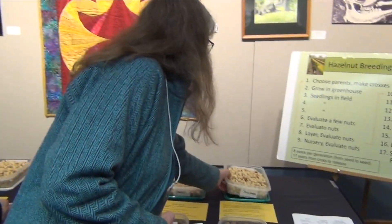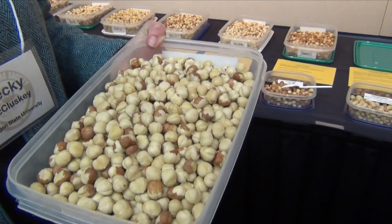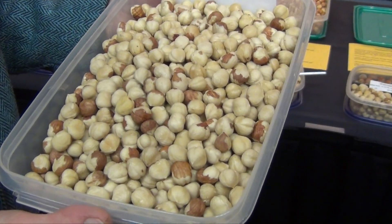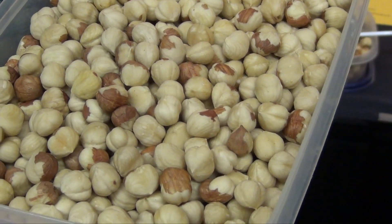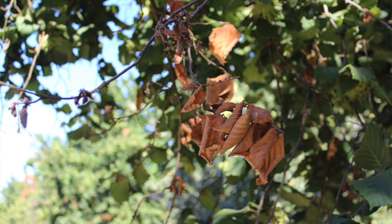And then Sacagawea — this is our only variety released for Oregon that does not have the Gassaway gene, so it only has partial resistance. As you can see, it produces beautiful kernels, but we don't recommend planting it in areas where there's a lot of disease pressure because it will get eastern filbert blight. It's been used as a parent in a lot of the material currently out in our field being tested in the advanced selections. All of these have been used as parents in the breeding program and their offspring are being evaluated now.